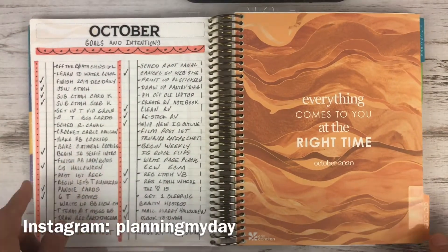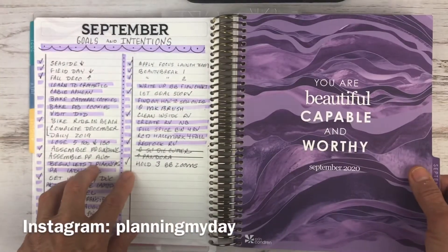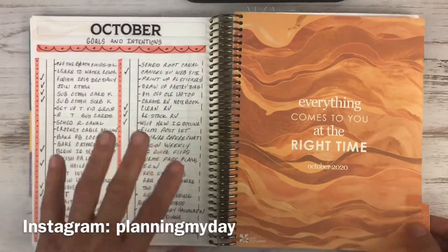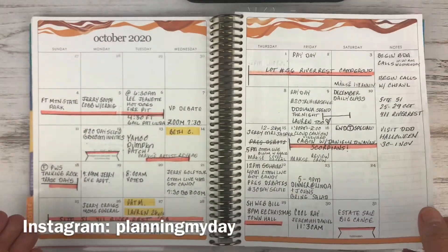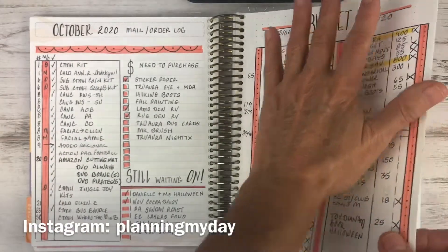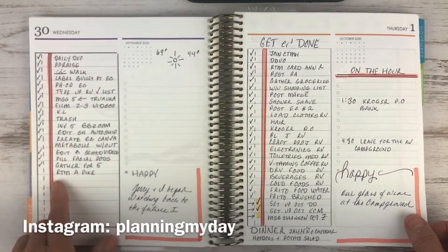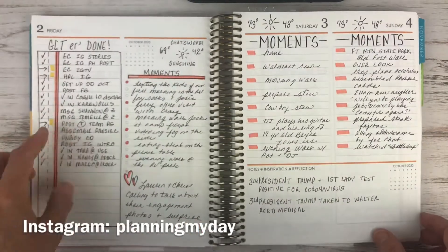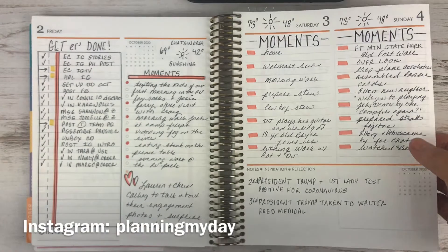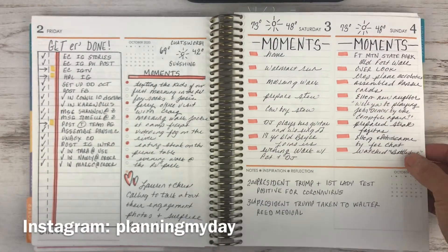Here's my October goals and intentions, and you see it's the same format. I like that when I have the same format it's easy to start and fill out the next month, and it also quiets my brain when I'm trying to figure everything out. So here we have some of the same things — it's a little plain — but I'm still following the same system.